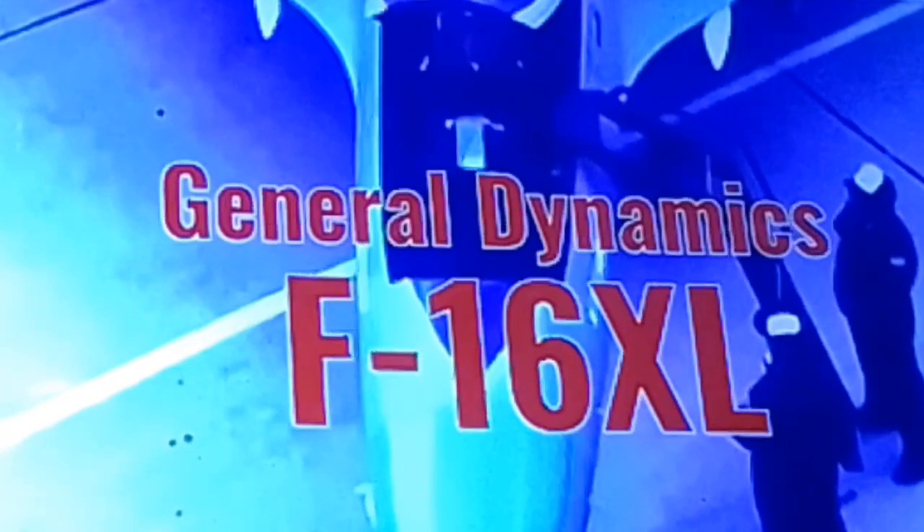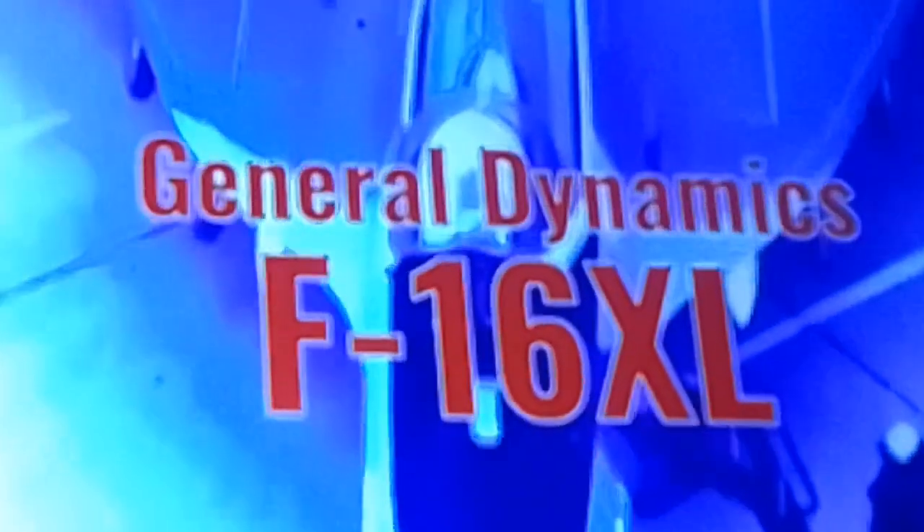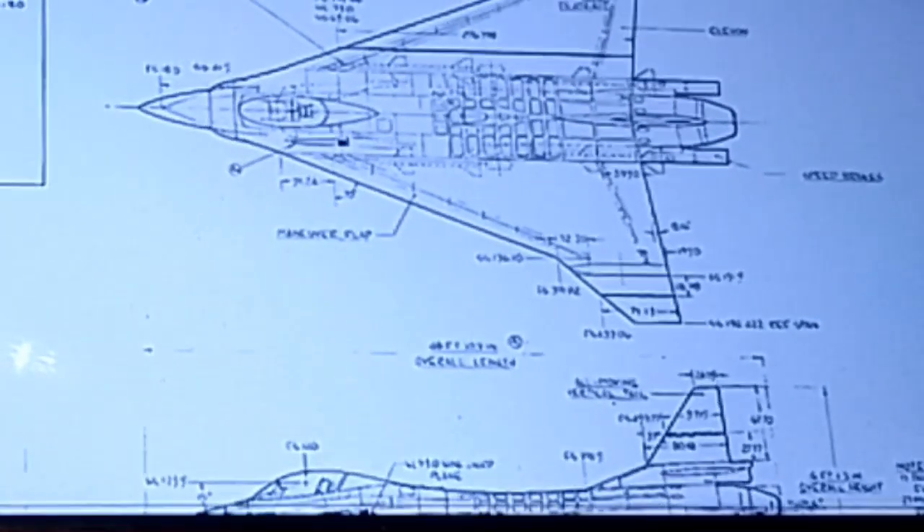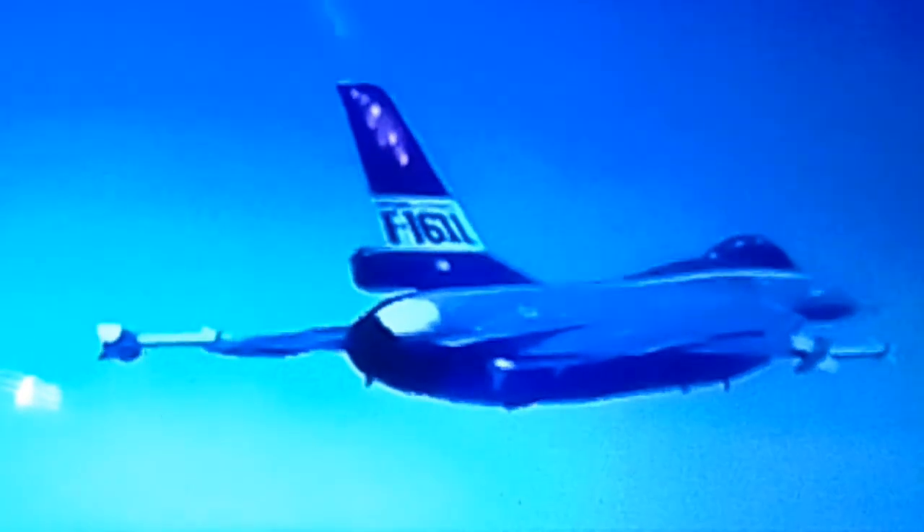Up first is the F-16XL. Back in 1977, about three years after the first F-16 took flight and one year before it would enter service, its designer began working on what would come to be called the F-16 Supersonic Cruise and Maneuver Prototype, or SCAMP. The effort wasn't about fielding another production fighter — General Dynamics had no intention of trying to sell SCAMP once it was complete. Instead, the whole premise behind the program was to quickly and cheaply field a platform they could use to test the concept behind supercruising.